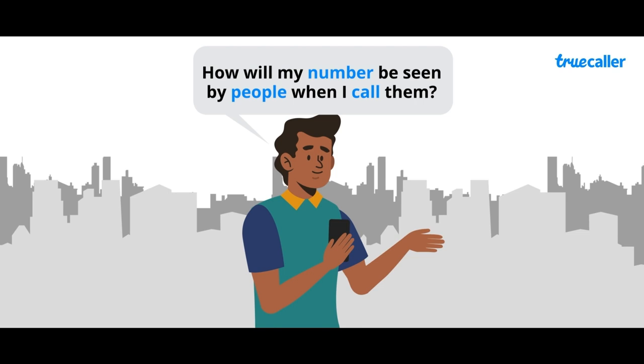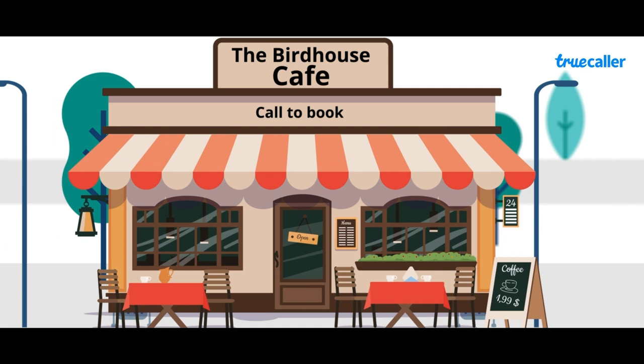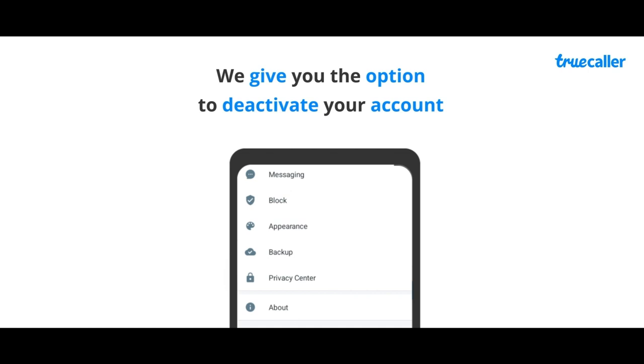On Truecaller, we put you in control of how you want to be seen by people trying to get in touch with you. So let's say you call that restaurant across the road to book a table — they'll see the name associated with your profile. You can edit your profile anytime, and we also give you the option to deactivate your account whenever you want.